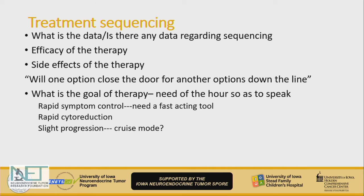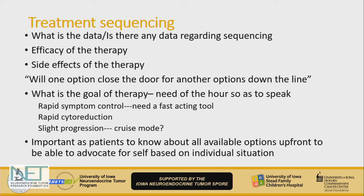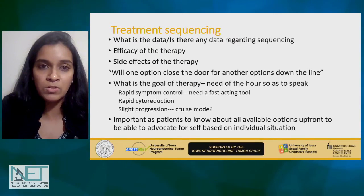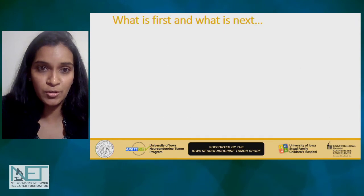Whether PRRT is a better option in that case is not well established at this point. It's important for patients to know all these options upfront, because as a patient you can advocate for yourself based on your individual situation — not just looking at day to day, but also down the lane for many years in the future.